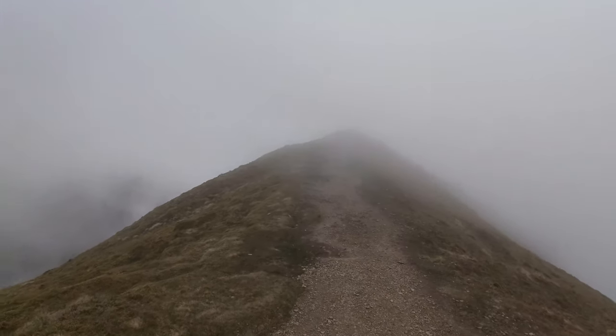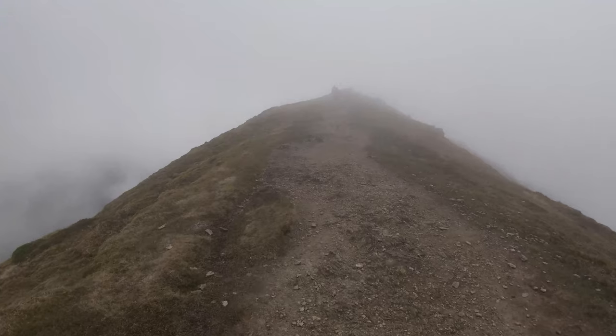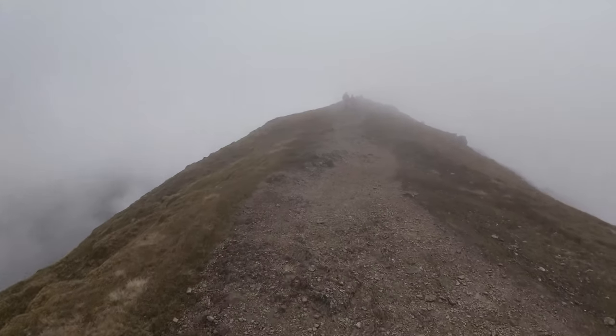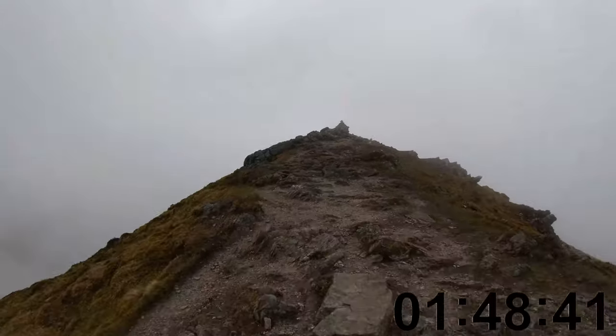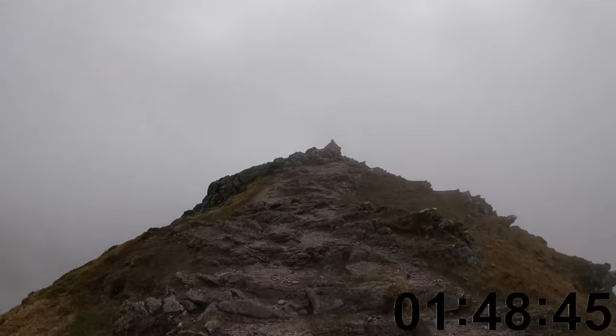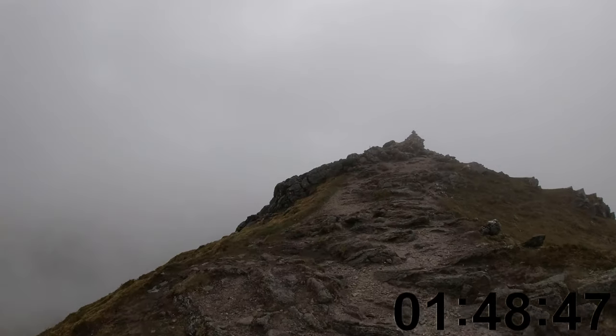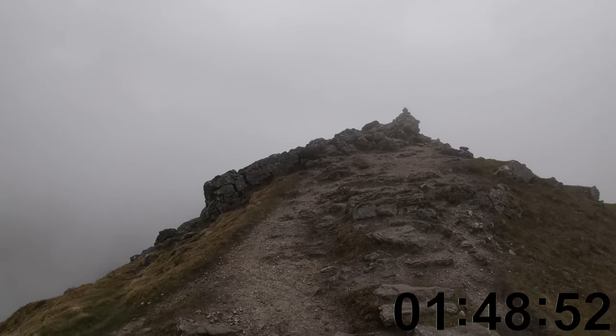It feels nice at the top. But after you reach the trig point, you do have to walk along the edge because the true peak of the Munro is just a bit further on. We got to this point in just under one hour and 50 minutes.